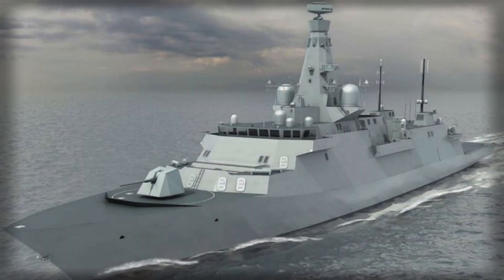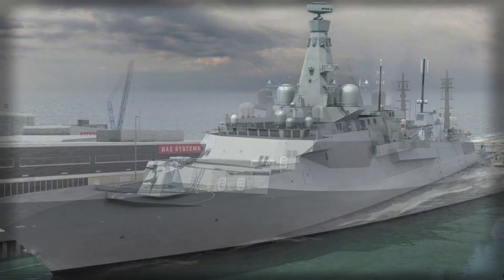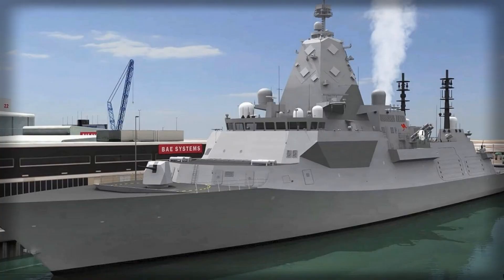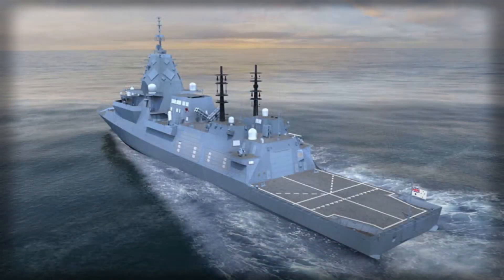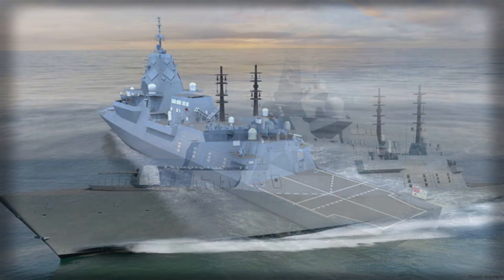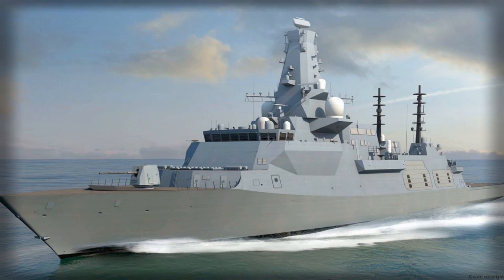Lloyd's Register has entered a new phase of cooperation with BAE Systems Maritime Australia after securing a contract to certify the first three Hunter-class frigates currently being built for the Royal Australian Navy. The agreement, which extends an established five-year partnership, places Lloyd's Register in charge of overseeing naval classification and monitoring construction quality from the early shipyard stages all the way to the commissioning of the third vessel.